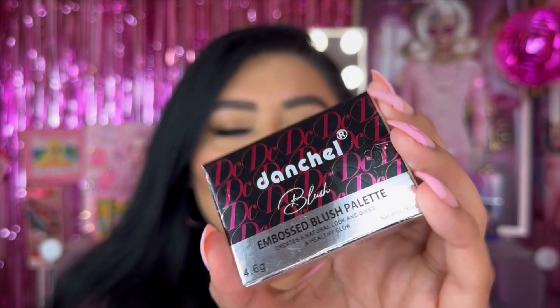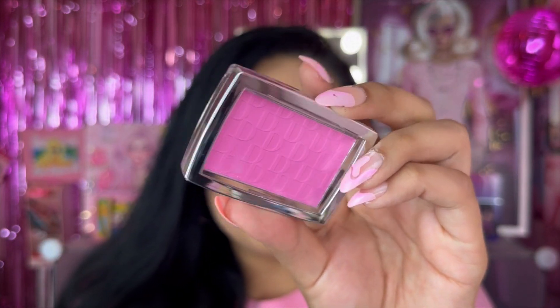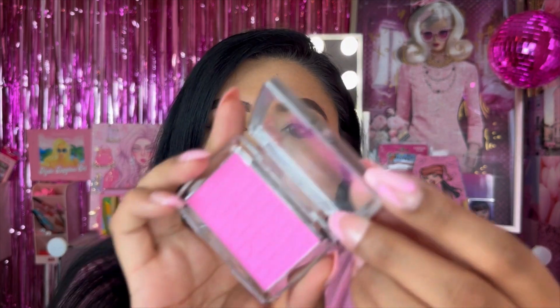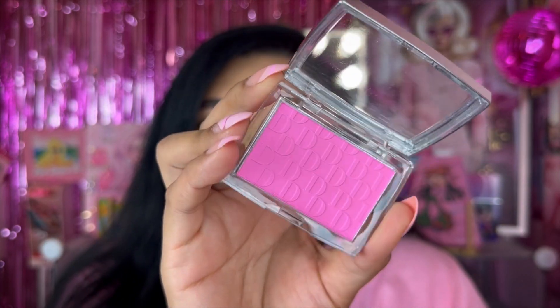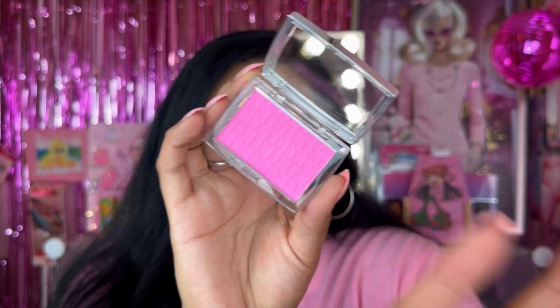I also picked up the Dental blush — an embossed blush palette, basically a single blush in pink. If you've been on Temu you've probably seen this — it's an alleged dupe for the Dior blush that everybody's obsessed with. The packaging is plastic with a see-through window, not the greatest, but look at that beautiful pinky tone. I cannot wait to try this on the face!